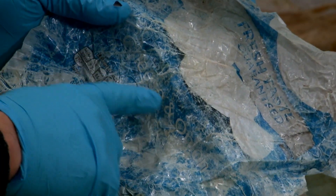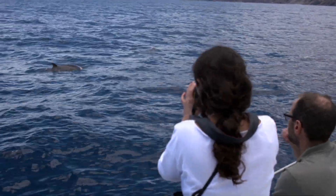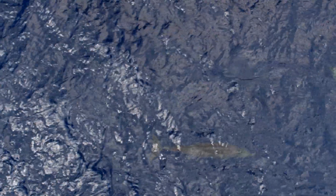The company declined to be interviewed, but it said it is considering changes to its packaging. In the Canaries, scientists have a theory on why plastic is such a threat to some whales.